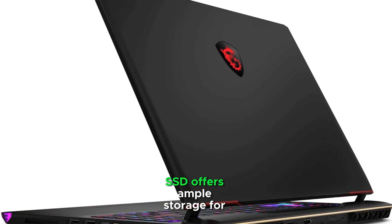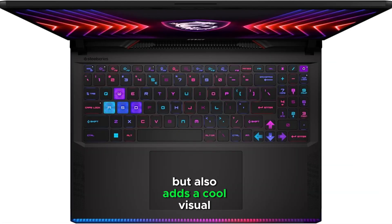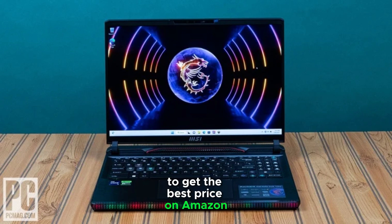The 1TB SSD offers ample storage for all your files, projects, and multimedia, so you'll rarely need external storage. One of the standout features is the RGB backlit keyboard, which is not only great for low-light settings but also adds a cool visual element. And with MSI's DIN Audio Sound System, you get immersive, high-quality audio that's perfect for both work and play. If you're interested in this high-performance laptop, don't forget to check out the link in the description to get the best price on Amazon.